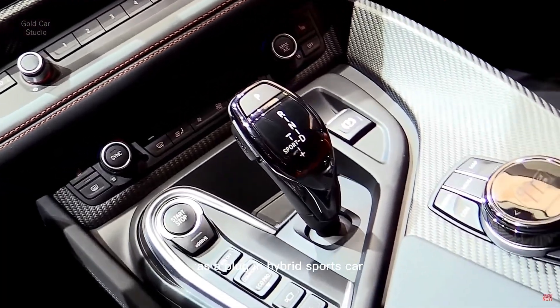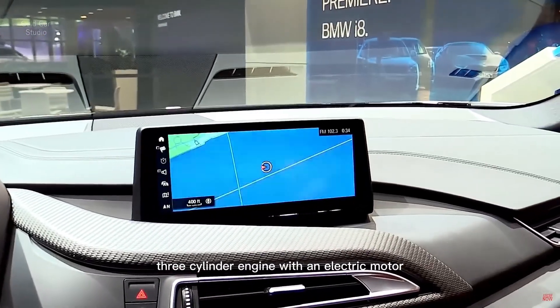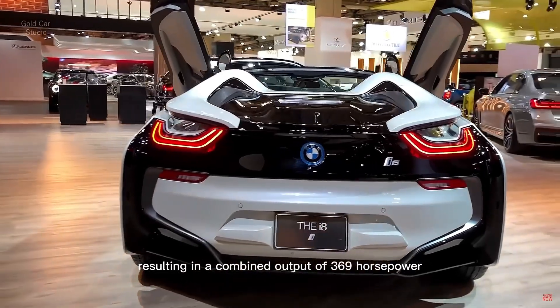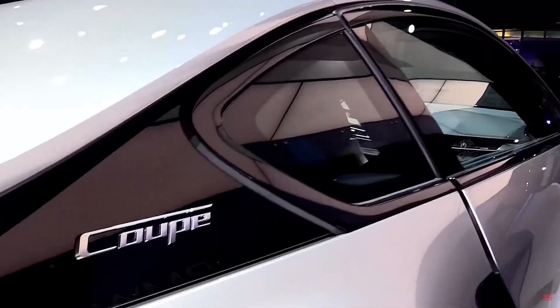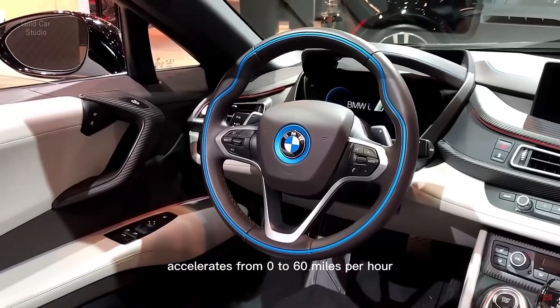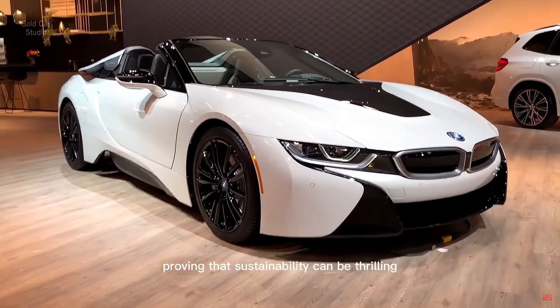As a plug-in hybrid sports car, the i8 Coupe combines a 1.5-liter three-cylinder engine with an electric motor, resulting in a combined output of 369 horsepower. This environmentally conscious speed daemon accelerates from 0 to 60 miles per hour in just 4.2 seconds, proving that sustainability can be thrilling.